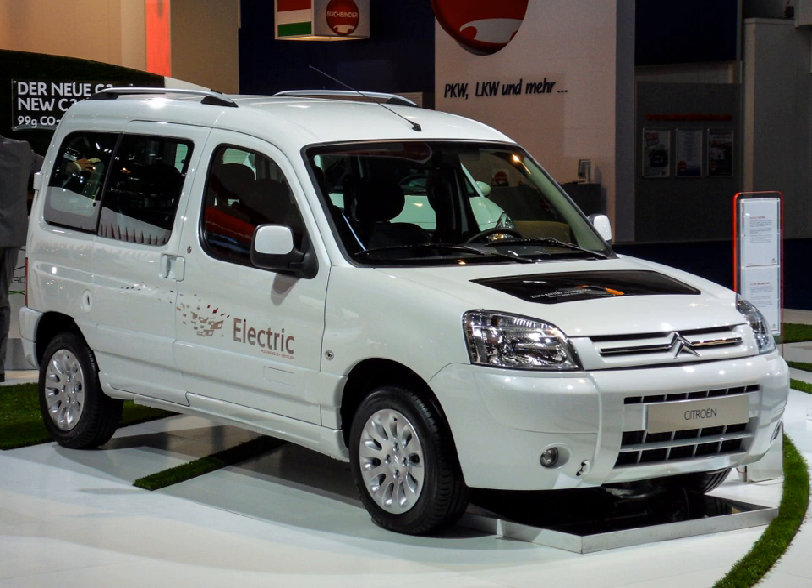The Berlingo Electrique is equipped with direct-drive transmission. The vehicle is often mistakenly described as having an automatic gearbox, whereas in reality the very wide power range of the electric motor compared to the very narrow power band of an internal combustion engine means that more than one gear is unnecessary. The Berlingo Electrique has in effect only one forward gear, which serves from 0 to 70 miles per hour (110 kilometers per hour). The gear stick looks similar to an automatic one but is limited to drive, neutral, reverse, and park.